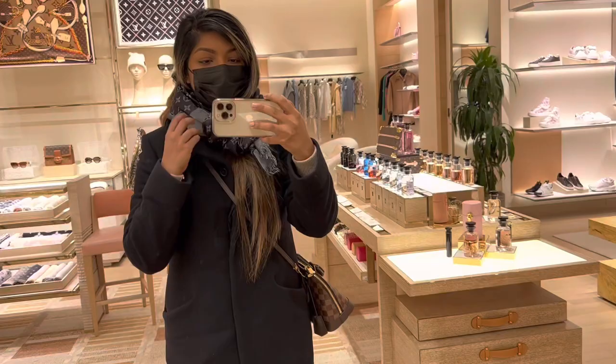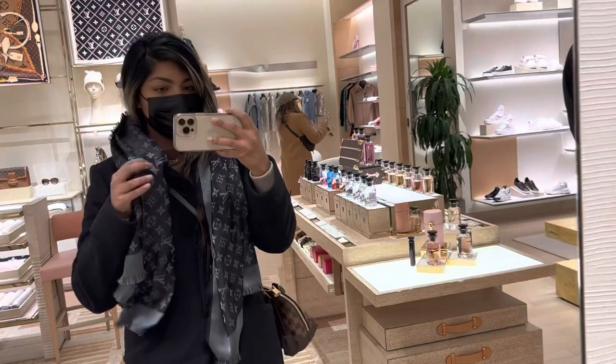Here in front of Louis Vuitton, there's a queue. It will take probably 25 minutes, but let's see. Let me know, you guys, if I should grab this scarf. I'm very confused.